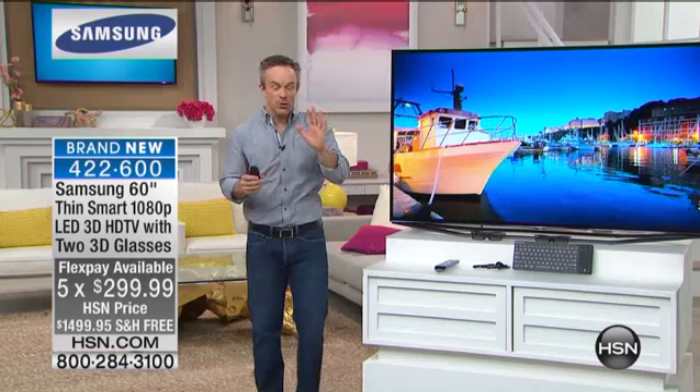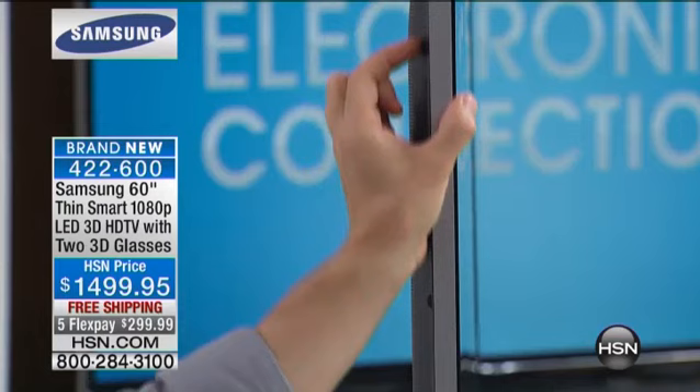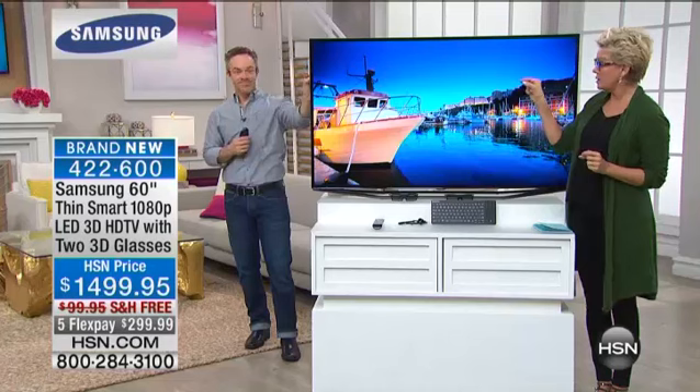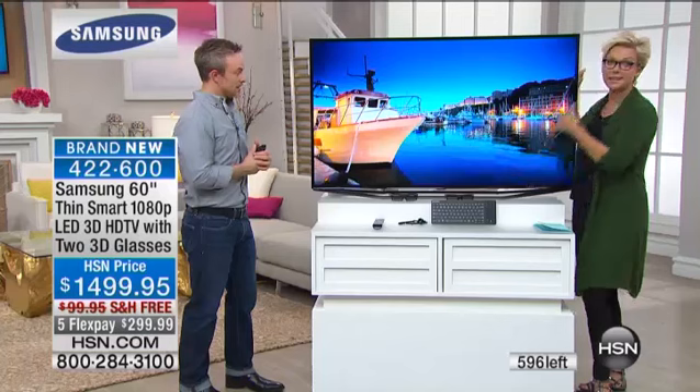I want to show it to you from the side too, because I want you to see how slim this television is. Look at how smooth and small this TV is — that's how thick it is when you hang it up on your wall. It really disappears. If you run this 60-inch TV for 365 days a year, about five hours a day — it's one inch deep. By the way, it only weighs 42 pounds.